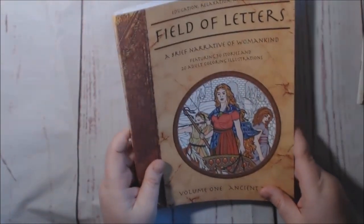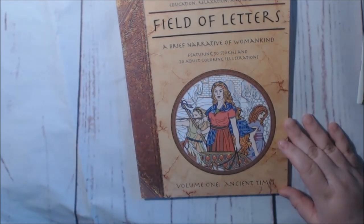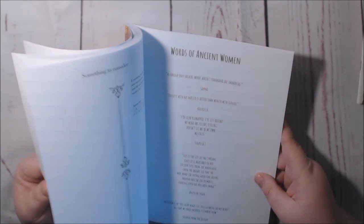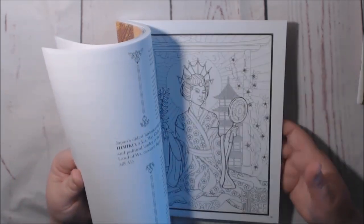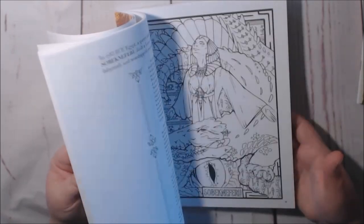This one is Field of Letters, Volume One, Ancient Times and Narrative of Womankind by Taylor Carnes. Very, very nice book — it's like a story book and a coloring book all in one. There is nudity in here, so if you're offended by that, please be aware. I put some color in here but just can't find it — there are so many pages in this book. Check her out.